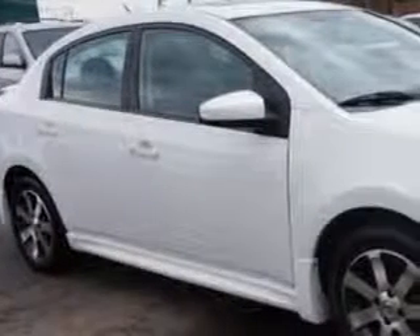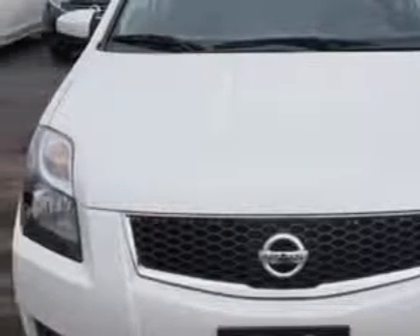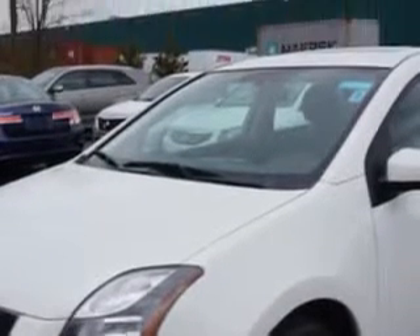Check out this Aspen Y2012 Nissan Sentra, equipped with a 4-cylinder engine and an automatic transmission. Enjoy an exceptional 34 miles to the gallon on this great car.